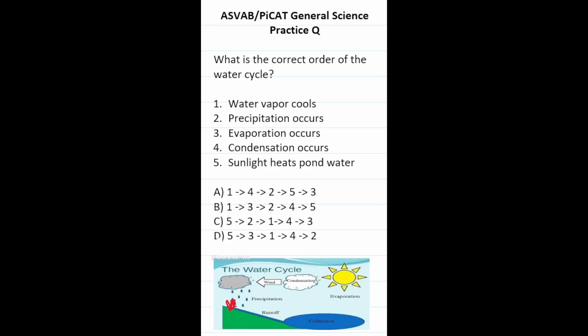This general science practice test question says: what is the correct order of the water cycle? The water cycle always starts with a pool of water being heated up. Answer choices starting with water vapor cooling are not correct, so we can eliminate those. Precipitation occurs later in the water cycle. By process of elimination, the answer is D: sunlight heats up pond water, it evaporates, then cools and condenses, and then we have precipitation. So this one is D.